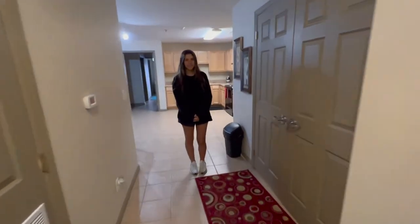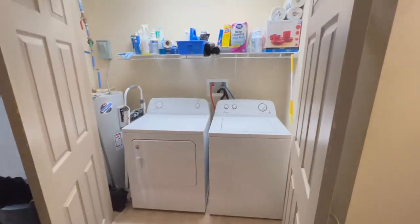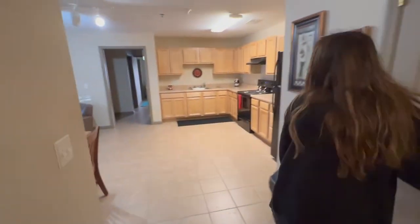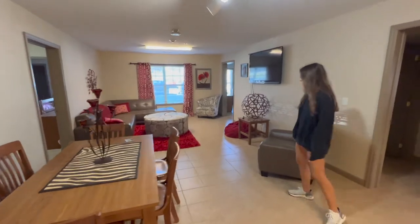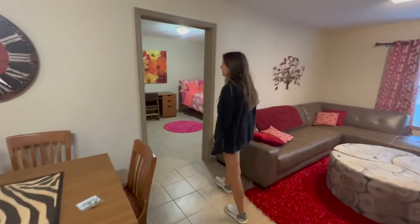This is what a dorm looks like here at LMU. We have a full washer and dryer for every apartment-style dorm — so free washing and drying — as well as a full kitchen, dining room table, and communal living area. This is the showroom, so the decor doesn't come with the room, but the couches and the table do come with it.